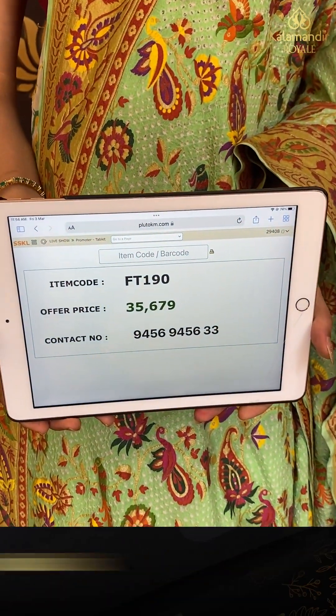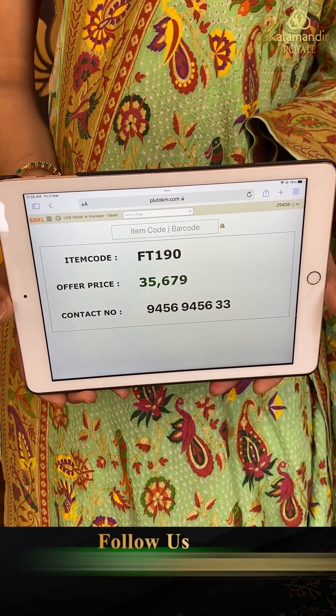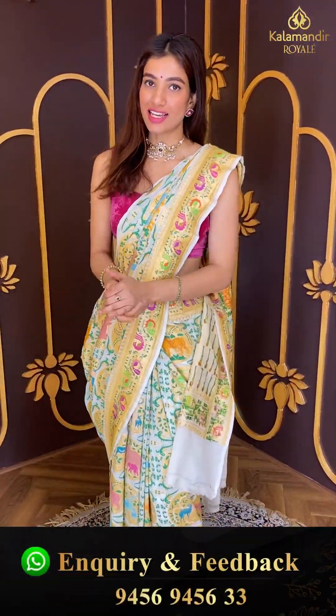Code FT190, and the price is thirty five thousand six hundred seventy nine. Click a screenshot ladies and send to our number. Let's see the next saree.